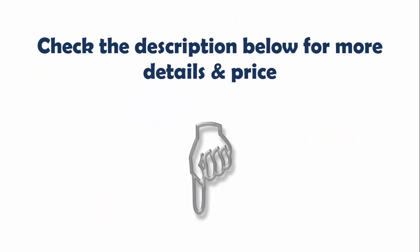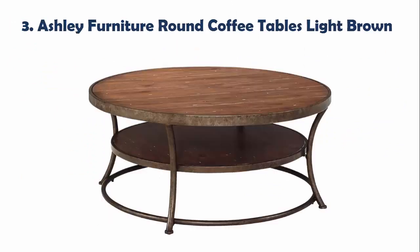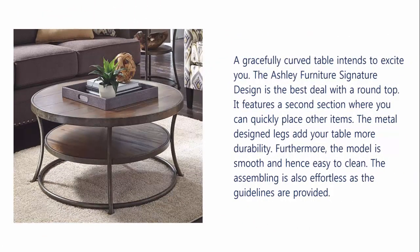Check the description below for more details and price. Our list at Number 3: Ashley Furniture Round Coffee Tables Light Brown. A gracefully curved table intends to excite you. The Ashley Furniture signature design is the best deal with a round top. It features a second section where you can quickly place other items. The metal design legs add your table more durability. Furthermore, the model is smooth and hence easy to clean. The assembling is also effortless as the guidelines are provided.